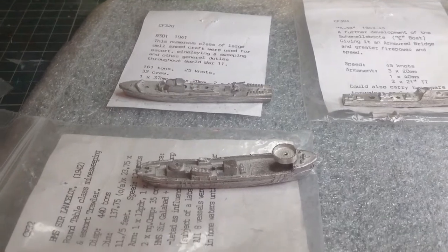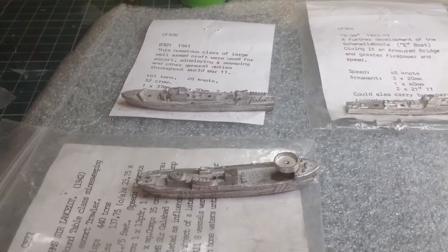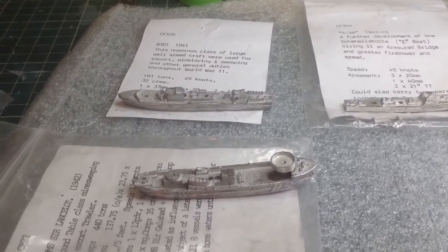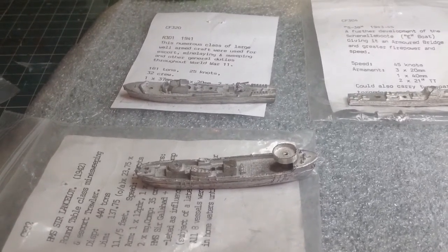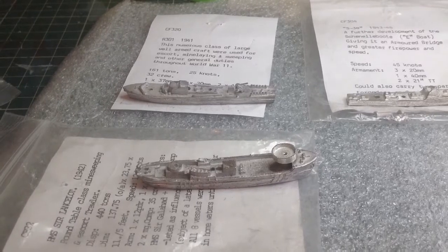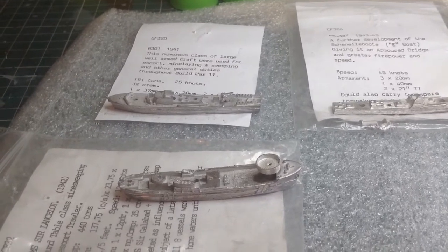Now this is an Admiralty Trawler — the Sir Lancelot. The Royal Navy, in the Second World War, took vessels out of trade — merchant ships as armed merchant cruisers, or in this case these little trawlers — as auxiliary minesweepers and coastal convoy protection. However, these ones were actually specifically built for the Royal Navy, built on plans for a late 1930s trawler. The Royal Navy just put a bandstand on the top to stick a gun in there, and a couple of 20mm when they came available. They were used again for convoy escorts and minesweeping. This class never went out of UK waters, but some of the others actually went on the Murmansk convoy runs.